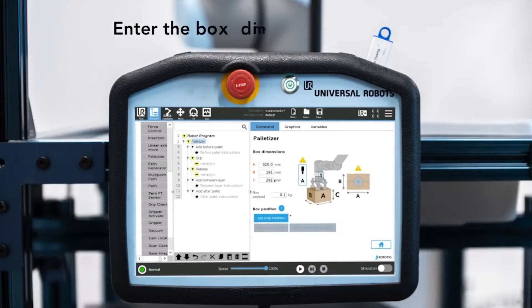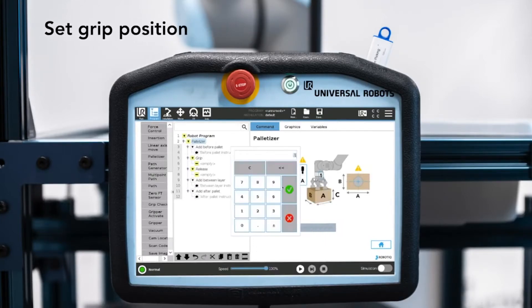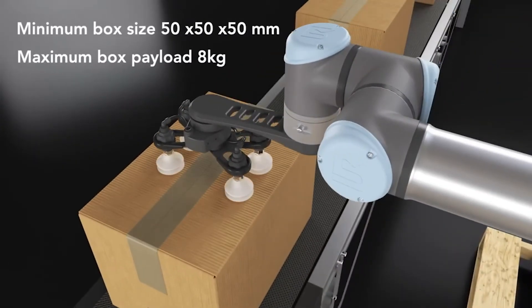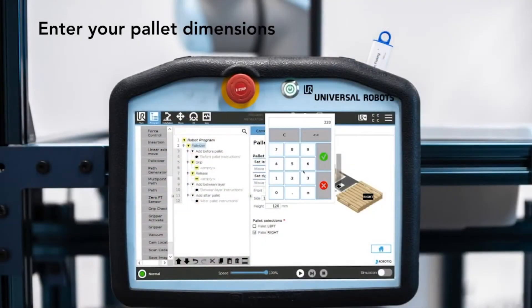Simply enter your box dimensions and weight, enter the pallet dimensions, and enter the pallet pattern. Everything you need to get started is included in the kit, so there's no need to waste time on additional programming. You can check out all the product details in the link provided below this video.